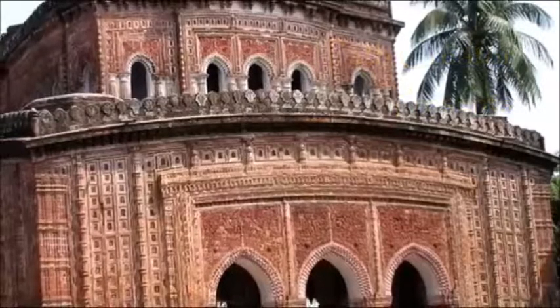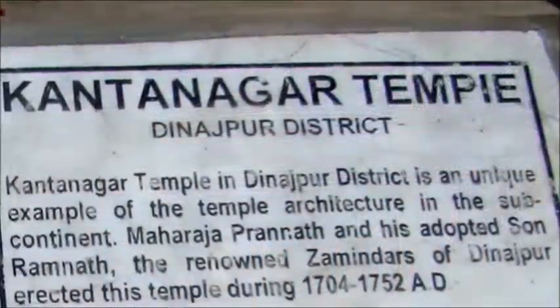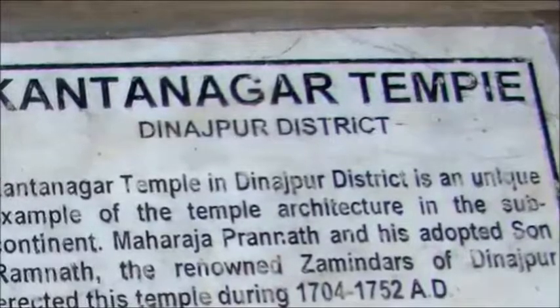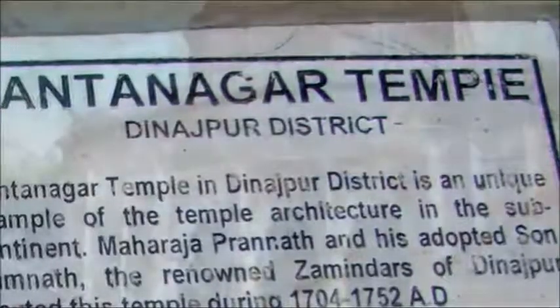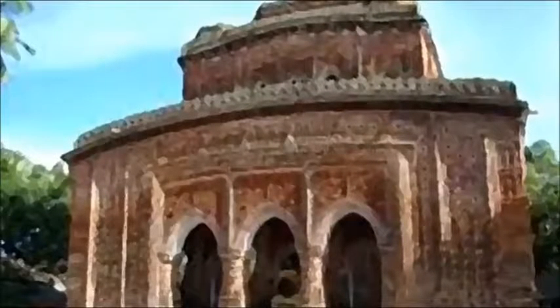Kantanagar Temple is an 18th century brick temple established in the peaceful island hamlet of Kantanagar, about 12 miles north of Dinajpur town, and a few miles west of the Dinajpur-Tetulia highway across the Tepe River. It has won eminence as a first-rate monument in Bengal for its excellent terracotta embellishment.